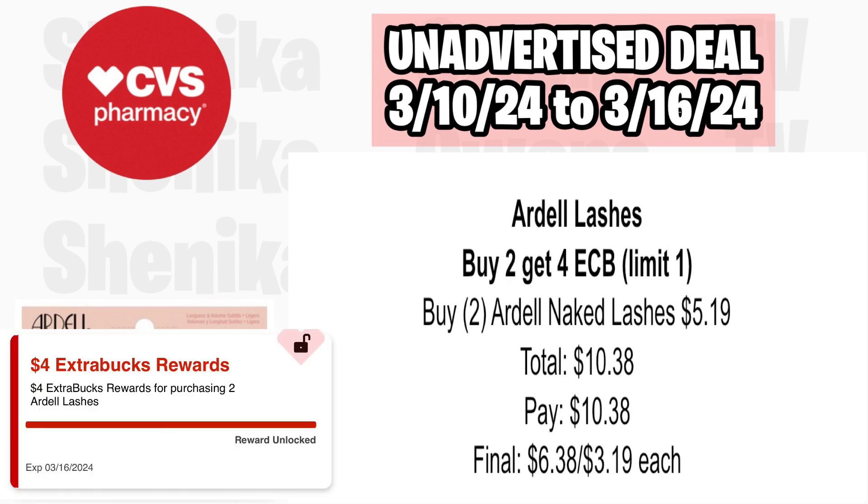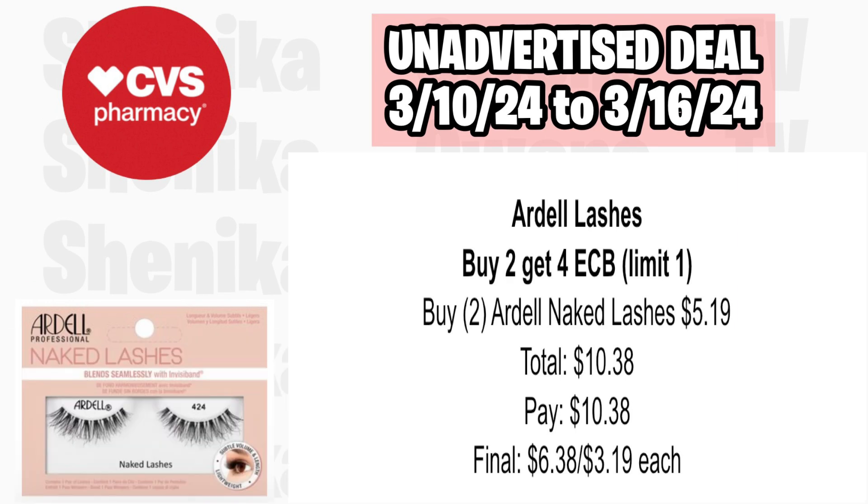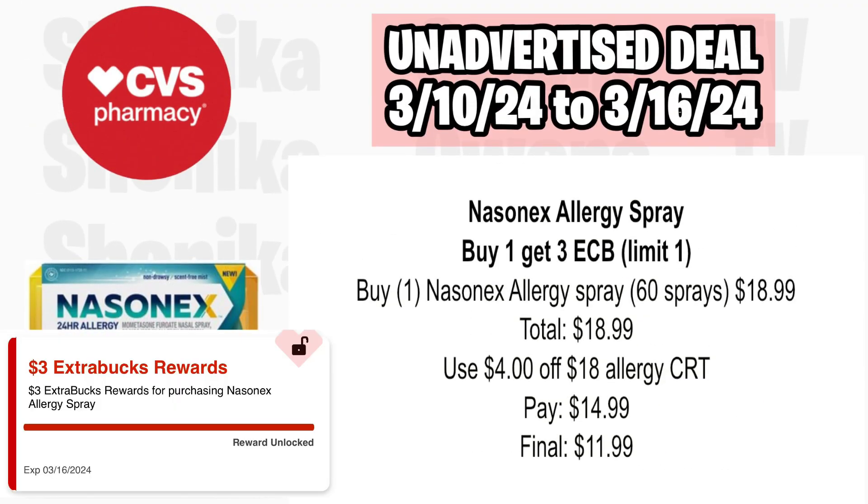Ardell lashes are buy two, get a $4 ECB, limit of one. Pick up two of the Ardell Naked Lashes at $5.19, totaling $10.38. You'll pay $10.38, get back $4 for buying the two, making the final cost for both $6.38 or $3.19 each.